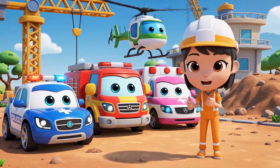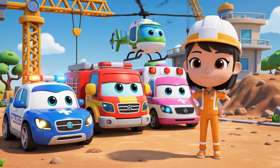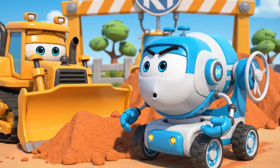Hello, everyone. We're here for the daily safe check. Safety check just means more waiting. I want to work.